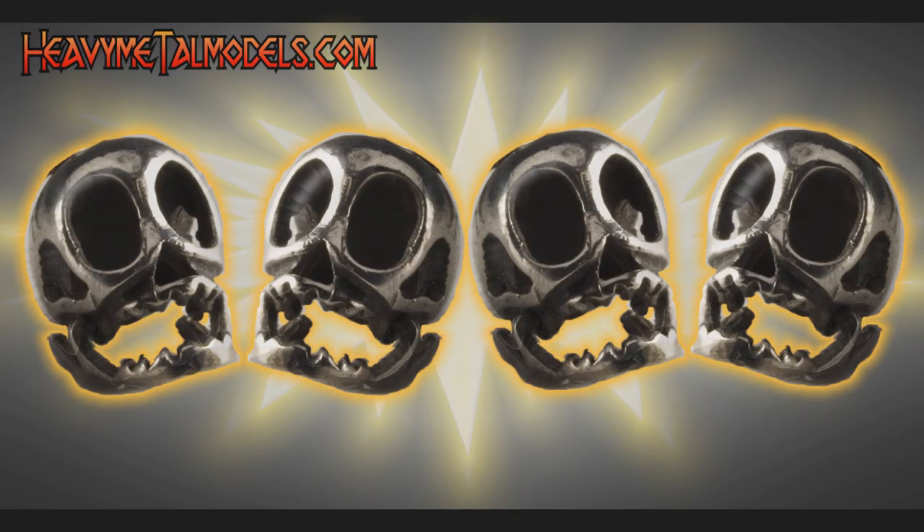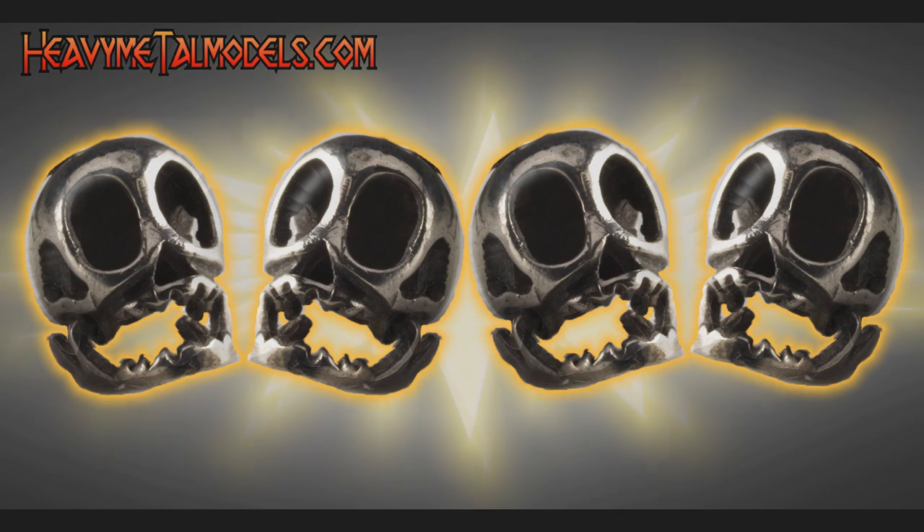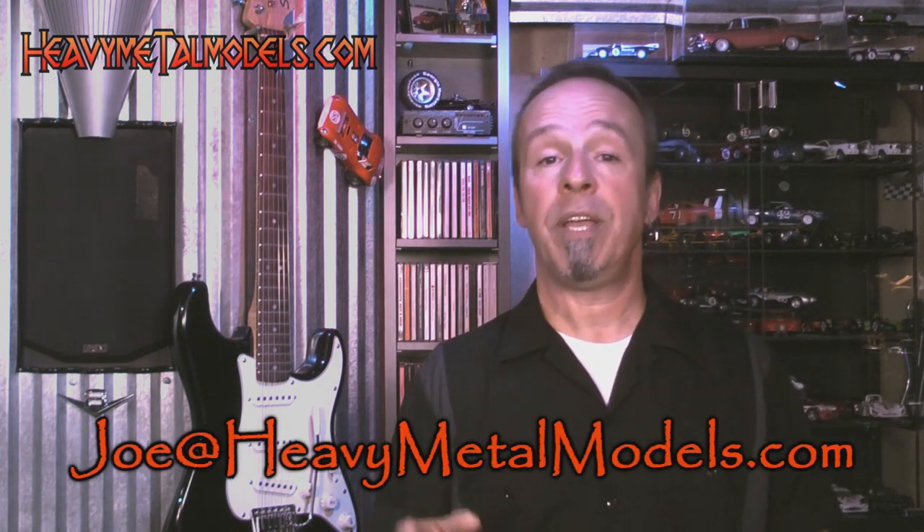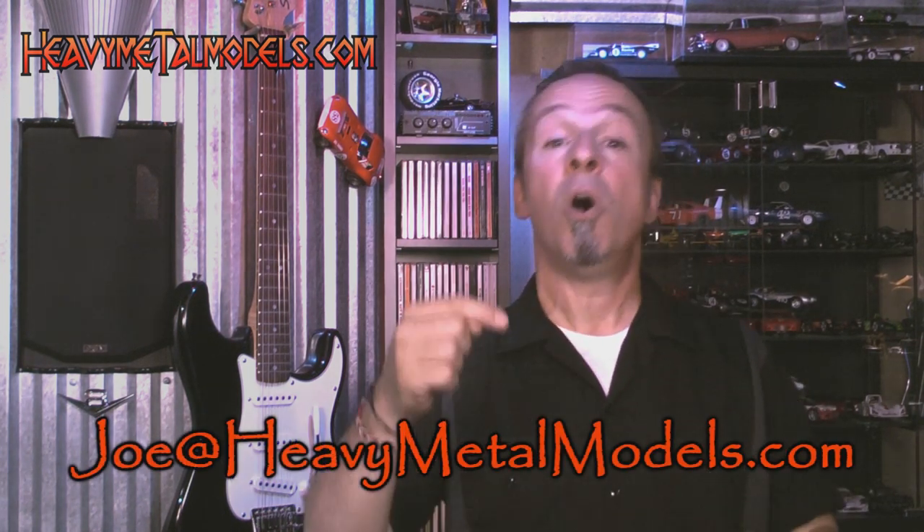I give it four Henrys — really something else, right from the box to putting it up on the shelf, everything about it. Hey, if there's a model you want to see here on Heavy Metal Models, contact me — Joe at HeavyMetalModels.com — or you can reach out on the Facebook page or here on the YouTube channel. If I've got the model, it's going on the show. If I don't have the model, I'll do everything I can to borrow a sample so I can show you what you want to see. I do appreciate you coming down. Please tell your friends, come on back, we'll see you next time. Take care.